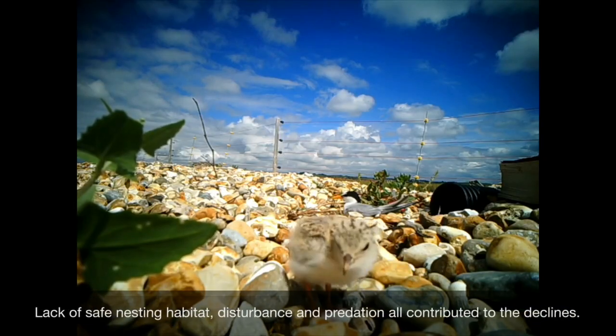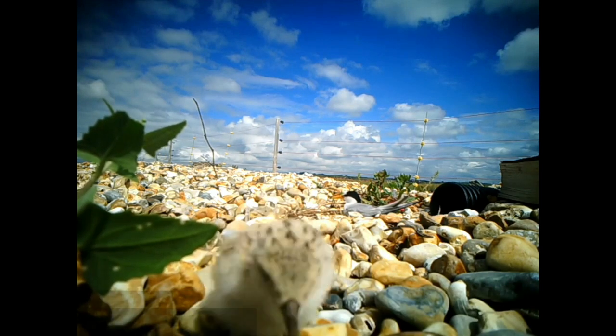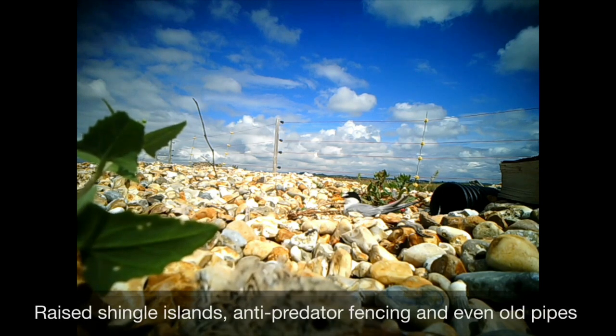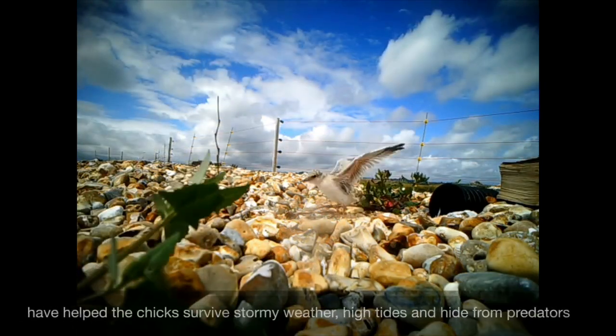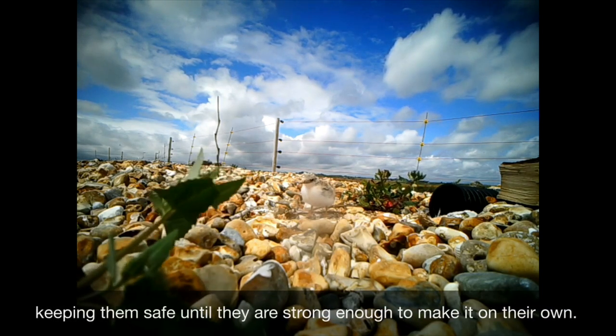Lack of safe nesting habitat, disturbance and predation all contributed to the declines. But with help from conservationists, new and safer nesting sites have been created. Raised shingle islands, anti-predator fencing and even old pipes have helped the chicks to survive stormy weather, high tides and hide from predators, keeping them safe until they're strong enough to make it on their own.